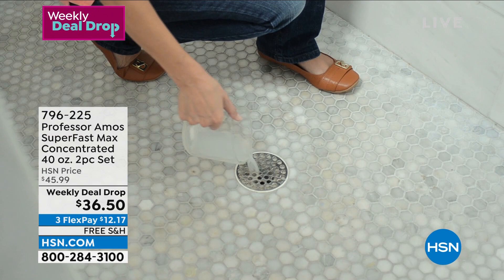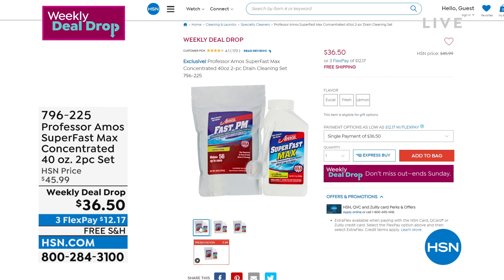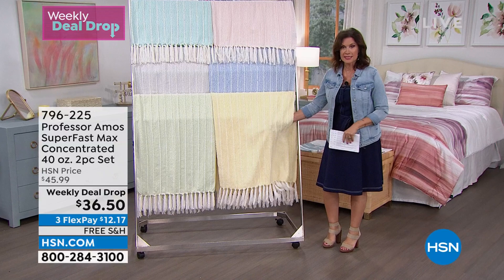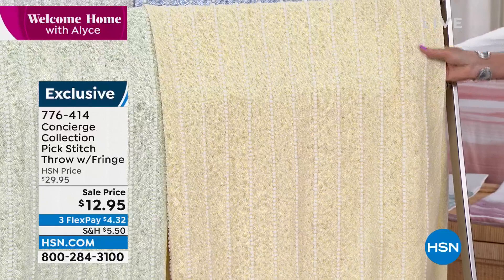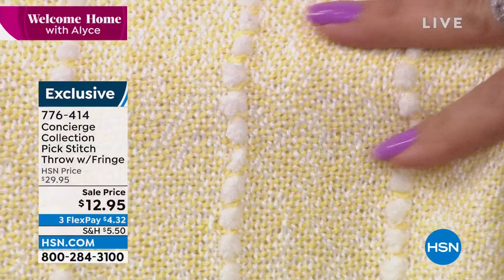If you'd like to take advantage and shop all our weekly deal drops, those are some of the best deals here at HSN. But you're about to see a great deal right here on Welcome Home — I have the most gorgeous throw. Wait till you see the detailing on this. It has great little fringe at the bottom, pretty soft pastel colors, and what they call a pick stitch, which adds texture all along it — almost like little baby pom-poms. All the rows of pick stitch, and all of it for $12.95. This is over half off.